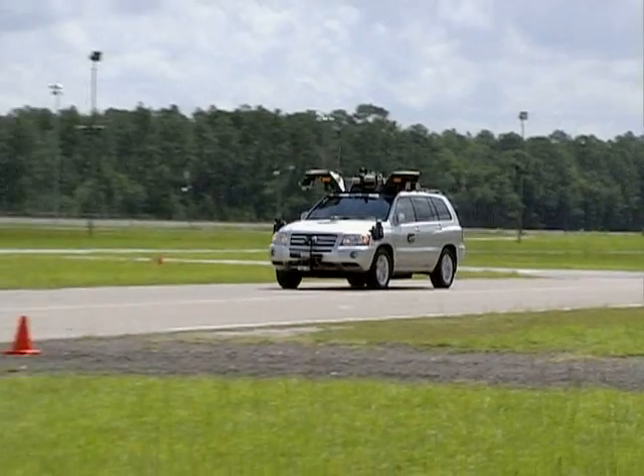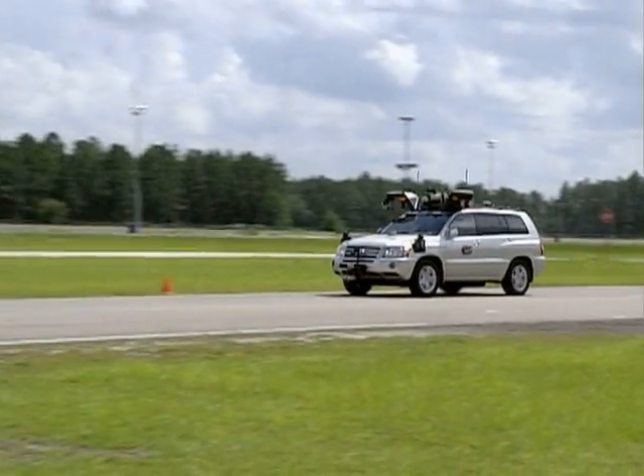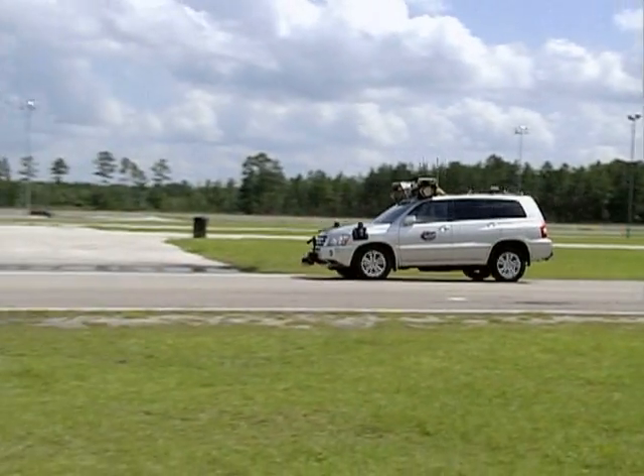Researchers developed it to compete in a government-sponsored test of skills for unmanned vehicles. One of the hardest ones is interacting with other vehicles. We have to be able to go to, for example, four-way stop intersections, determine who has precedence and right-of-way, and successfully navigate through those.